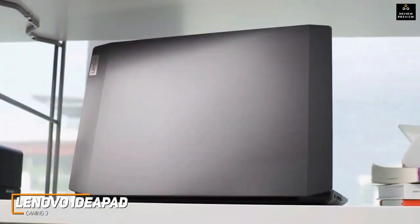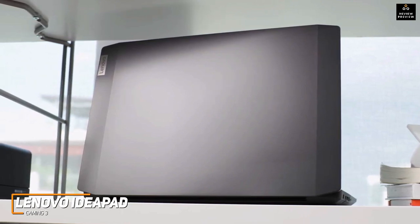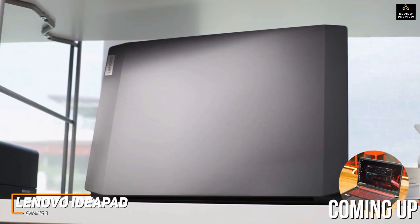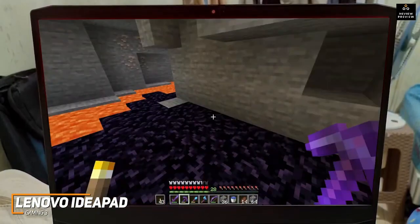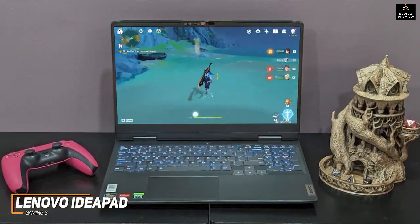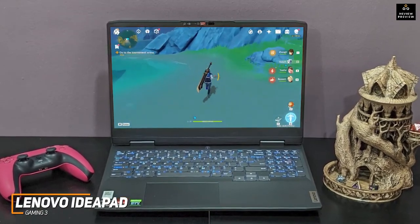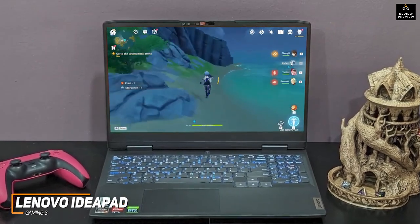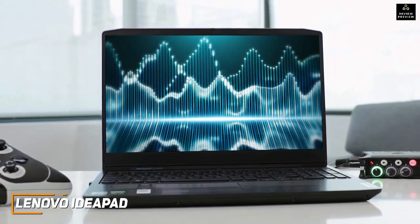Despite its affordable price, you get impressive battery life for a gaming laptop — around 7 hours of runtime per charge, which is longer than some higher-end models like the Acer Nitro 5. It also offers 256GB of speedy SSD storage. The Lenovo IdeaPad Gaming 3 is a solid all-around performer that's relatively easy to carry around, with excellent battery life and impressive gaming performance if you don't need top-tier settings. It's an excellent choice for a capable, affordable gaming laptop.